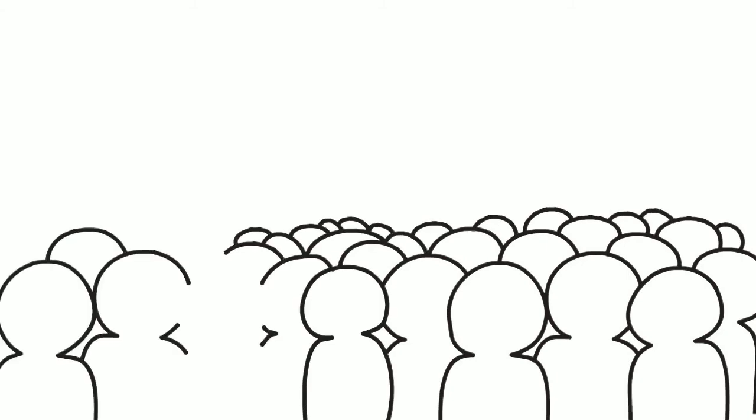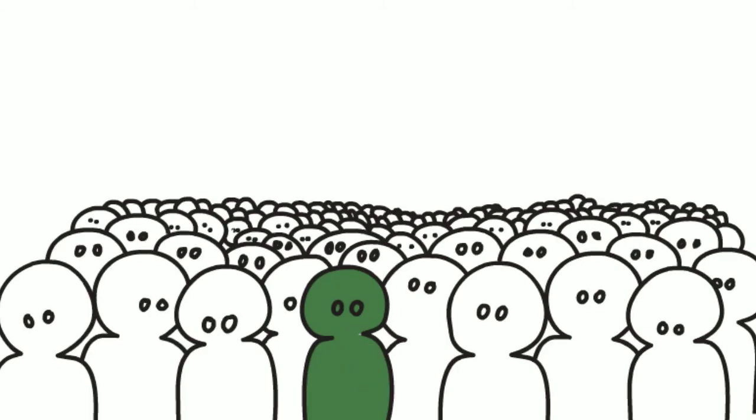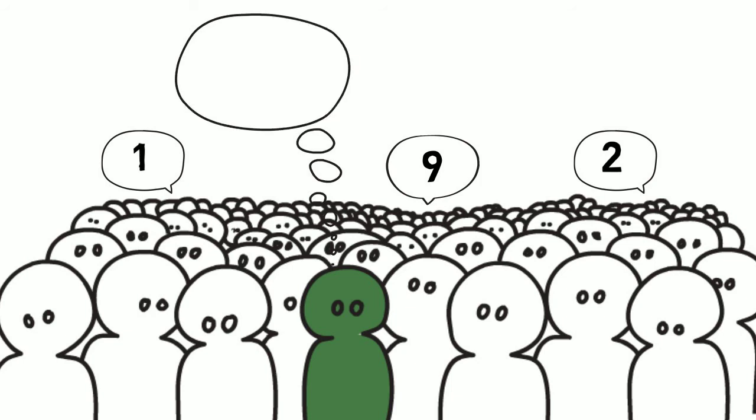A second questionnaire is then sent to the people who filled in the first one. This tells the reader other people's ratings of importance for each outcome. The aim of this questionnaire is to try to achieve overall agreement, and it also provides an opportunity for people to change their mind if they wish to after seeing other people's rankings.